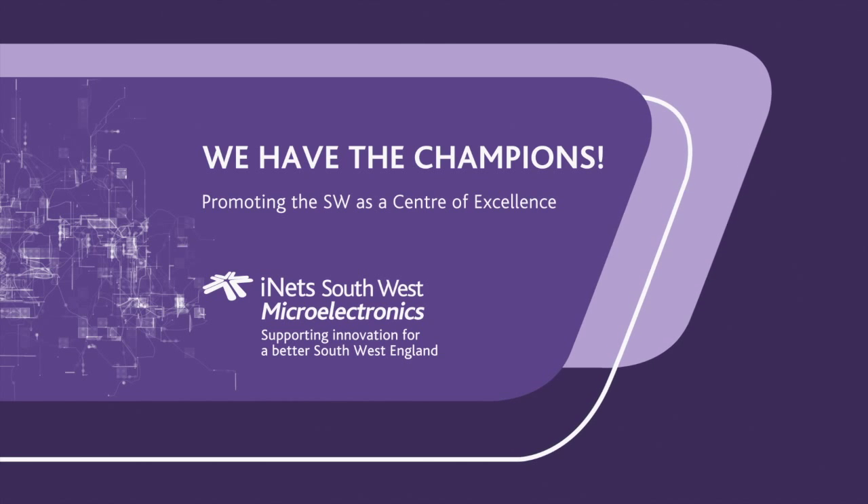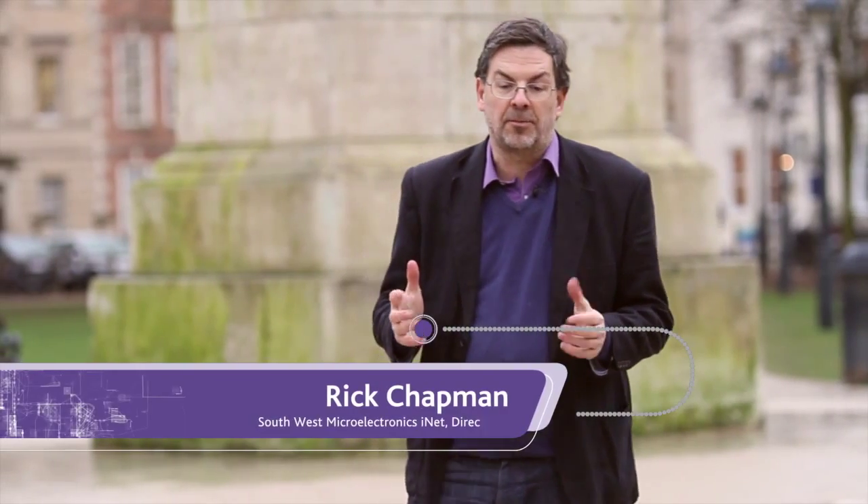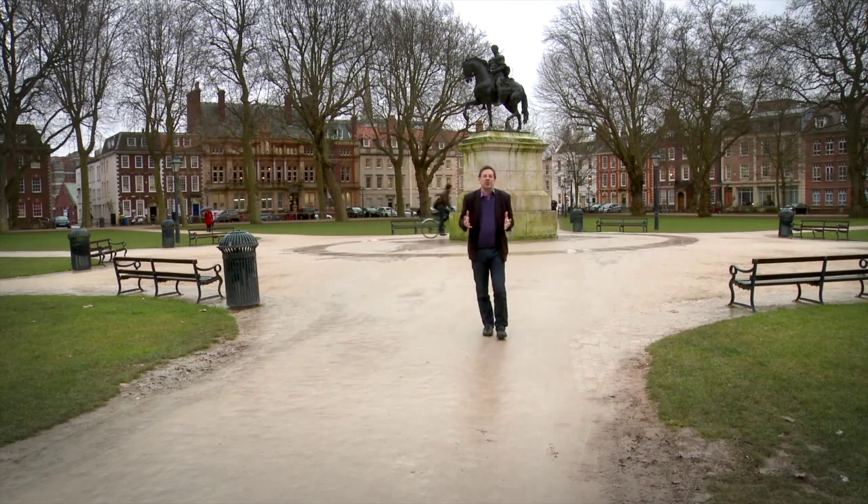One of the challenges in any region is there are already a number of support organisations and networks in existence. When the INET started, one of our missions was to act as a network of networks.